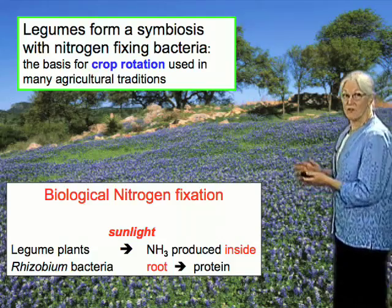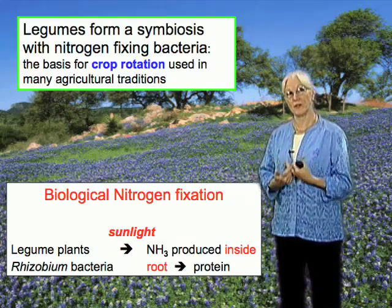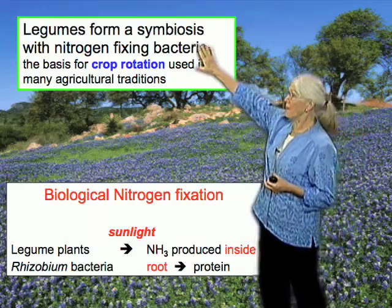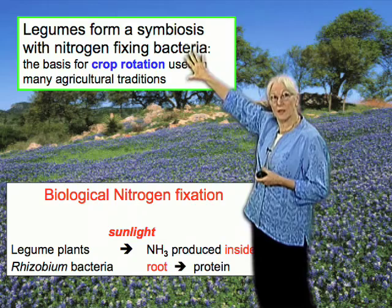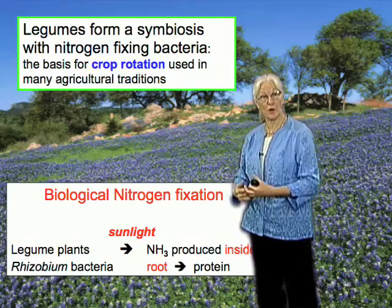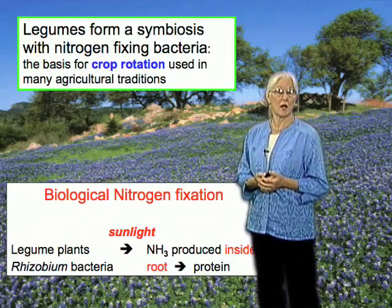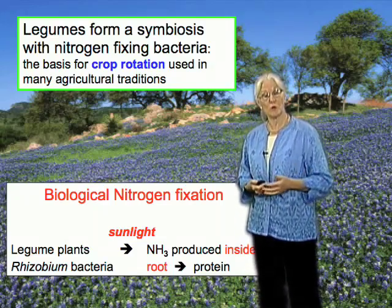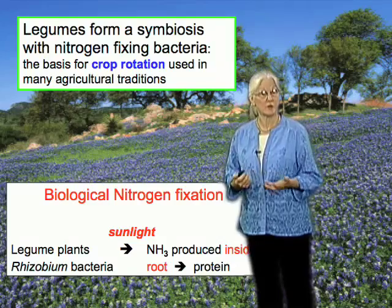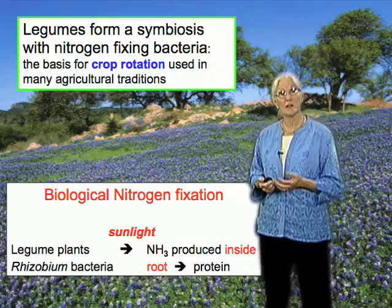Farmers throughout the ancient world knew about this. They didn't know why it happened, but they could see that the use of legumes in agriculture — to rotate or to use as a green manure — would assure the fertility of their soils. In the New World, farmers used the common bean, which is a New World plant. In the Mediterranean, they used lupins. In China, they used soybean. And in South Asia and Africa, the cowpea.